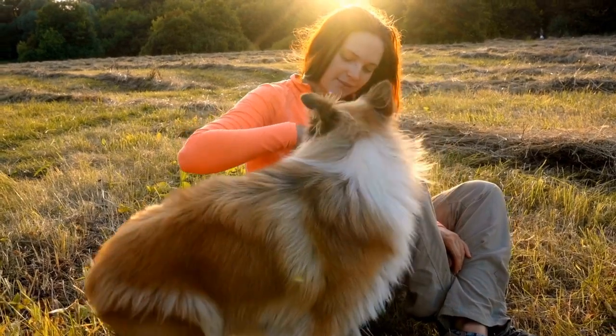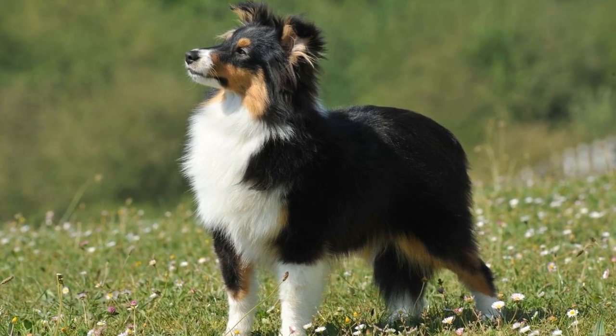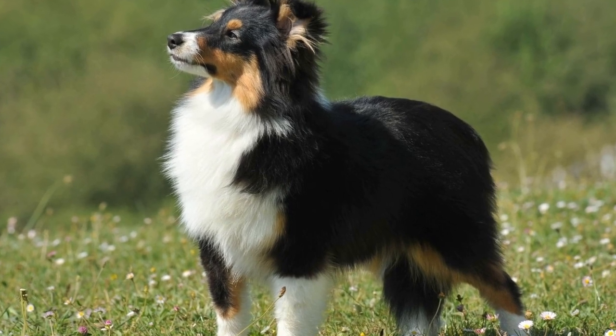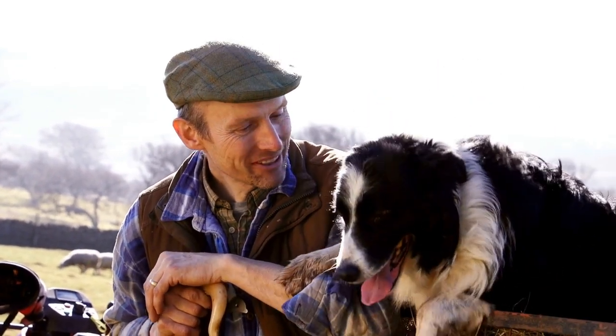Nine: enjoy the journey. Most importantly, enjoy the journey with your Sheltie. Traveling with a dog can be an incredibly rewarding experience, deepening the bond between you and your furry friend. Take the time to create special memories, capture beautiful photographs, and celebrate the joy of exploration together.